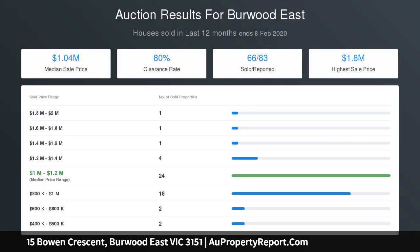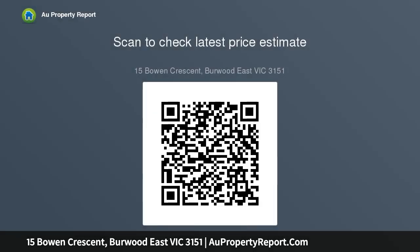A private bedroom, study, central powder room, and a large laundry with external access complete the ground floor, while the first floor houses a generous master bedroom with spacious ensuite and WIR, along with three further bedrooms, family bathroom, and separate WC.